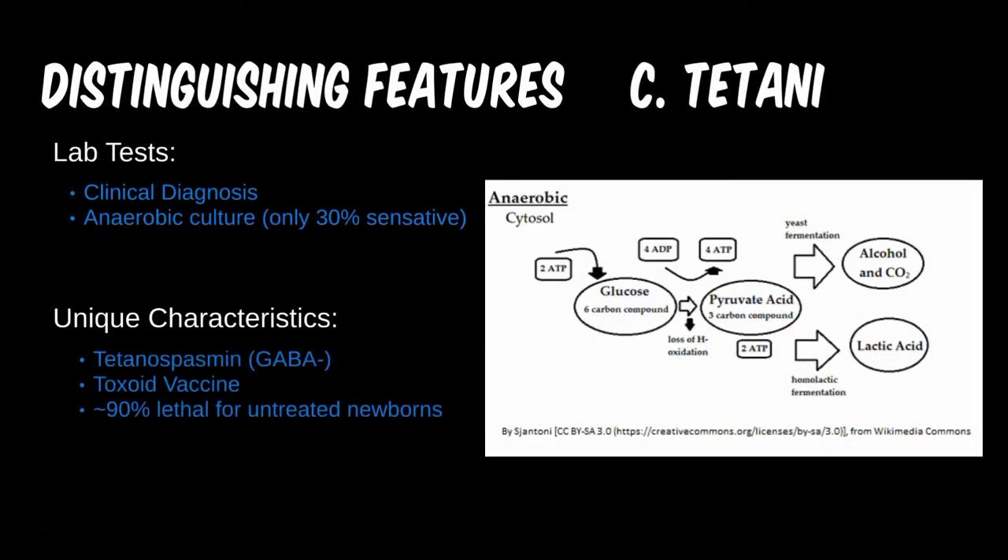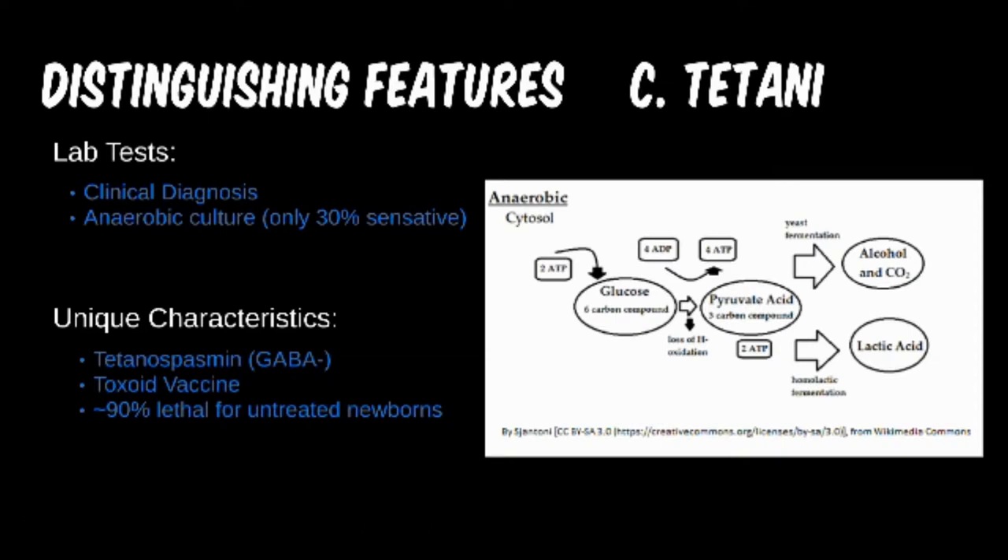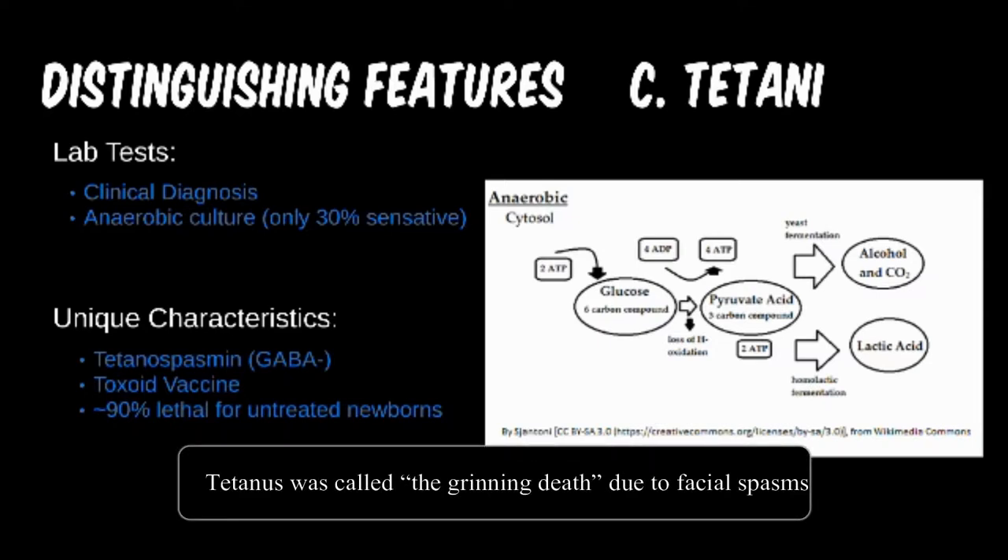The tetanus toxin, tetanospasmin, is a protein that inhibits GABA. Blocking this inhibitory transmitter causes disinhibition, or inhibition of an inhibitor. In other words, it takes the brakes off and sends affected muscles into overdrive. Of course, with the tetanus vaccine, it is uncommon to see this disease in developed nations.